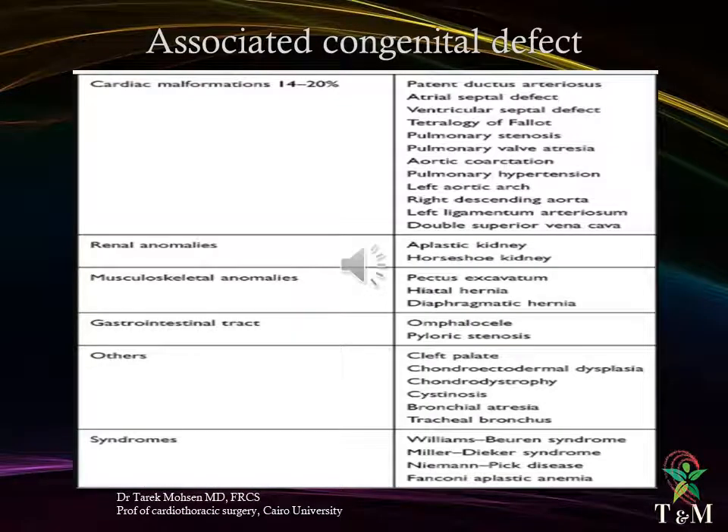Concomitant malformations accompanying congenital lobar emphysema: cardiac malformations present in 14–20%, including patent ductus arteriosus, atrial septal defect, ventricular septal defect, tetralogy of Fallot, pulmonary stenosis, pulmonary valve atresia, aortic coarctation, pulmonary hypertension, left aortic arch with right descending aorta, and double superior vena cava. Renal anomalies include aplastic kidney and horseshoe kidney. Musculoskeletal anomalies include pectus excavatum and hiatal hernia. Gastrointestinal tract anomalies include omphalocele and pyloric stenosis. Others include cleft palate, chondroectodermal dysplasia, chondrodystrophy, cystinosis, bronchial atresia, and tracheal bronchus. Associated syndromes include Williams-Campbell syndrome, Niemann-Pick disease, and Fanconi aplastic anemia.